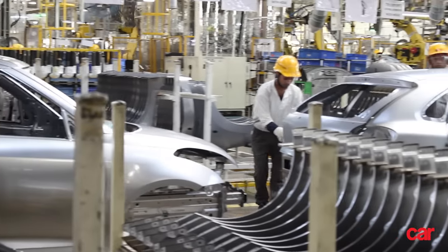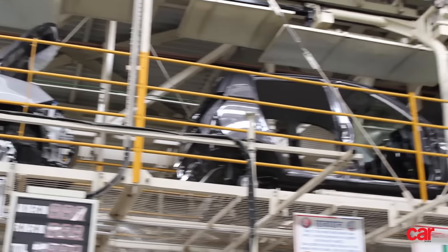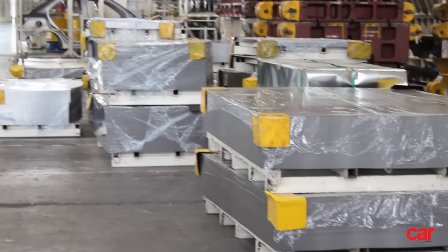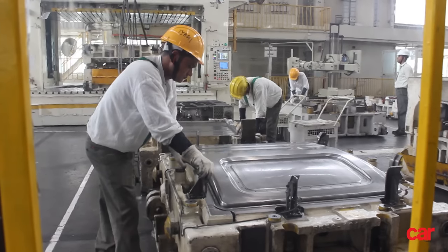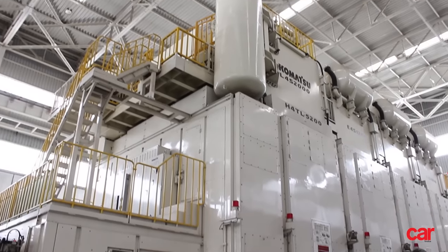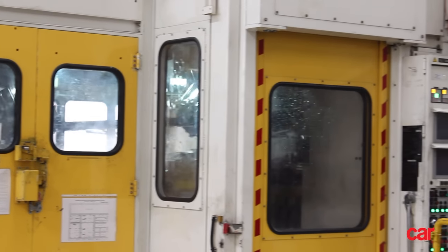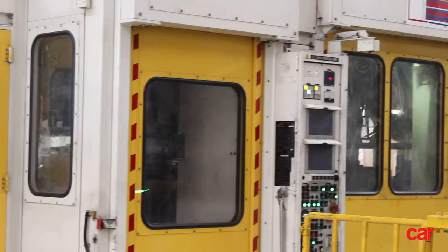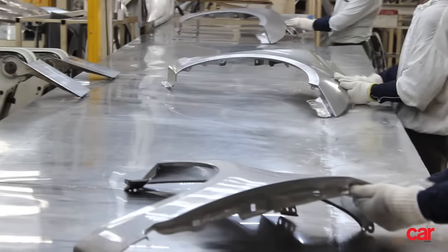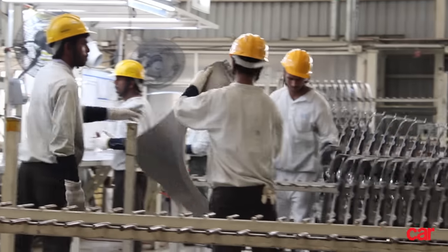Irrespective of model or trim, every car starts life right here, as a coil of smooth sheet metal. The birthing process of a car begins with the cutting of the sheet metal into square panels that can fit into a gigantic stamping machine. These are then fed into a giant automated stamping tool. The machine stamps out the panels that will be used to make the car over the course of the rest of the process. A resounding, ground-shaking thud tells you that one more panel has just been stamped out.